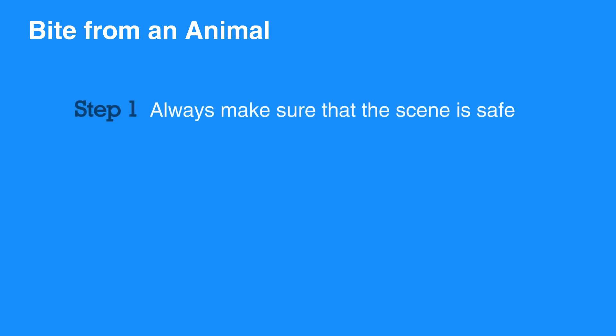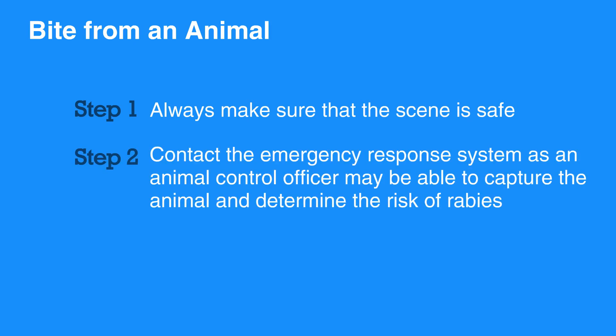A bite from an animal such as a raccoon, bat, skunk, fox, or coyote carries the highest risk of rabies. Always make sure that the scene is safe when providing first aid to someone with an animal bite. Contact the emergency response system, as an animal control officer may be able to capture the animal and determine the risk of rabies.